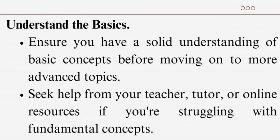Understand the basics: ensure you have a solid understanding of basic concepts before moving on to more advanced topics. Seek help from your teacher, tutor, or online resources if you're struggling with fundamental concepts.